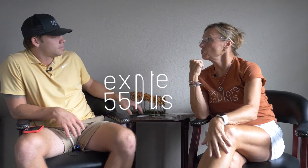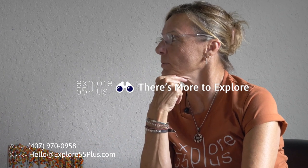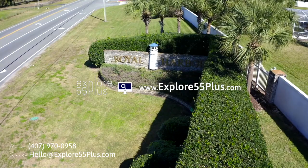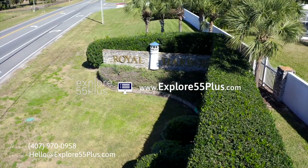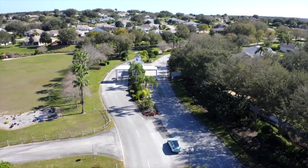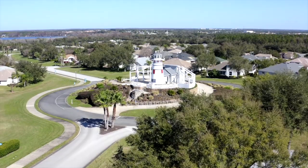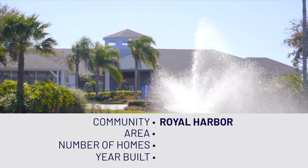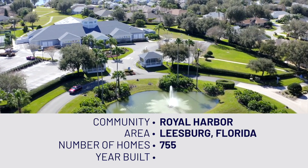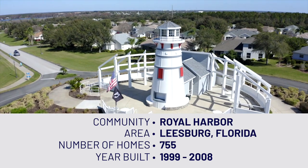Hi, Explorer. Today we're going to do a community overview for the sweet little community of Royal Harbor — a sweet little 750 boutique-type community with some elevation change and a lighthouse in the middle. It's located in Tavares.